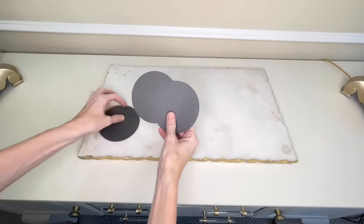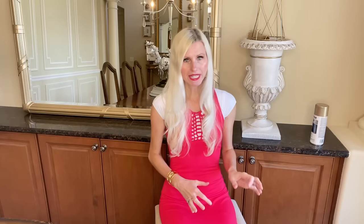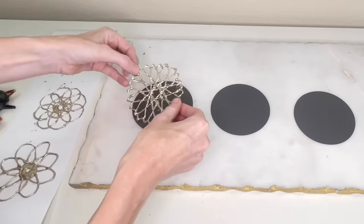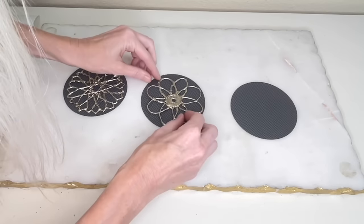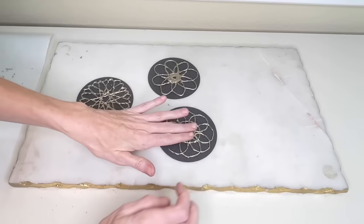In order to make my 3D flowers pop, I wanted a darker color behind them. I got some black and gray herringbone card stock and cut out some circles to adhere my flowers to. Using my hot glue gun again, I put a small amount of hot glue on the back of each hot glue flower — just enough to make it stick — and pressed each one right in the center of the circles. I did that for all three flowers.